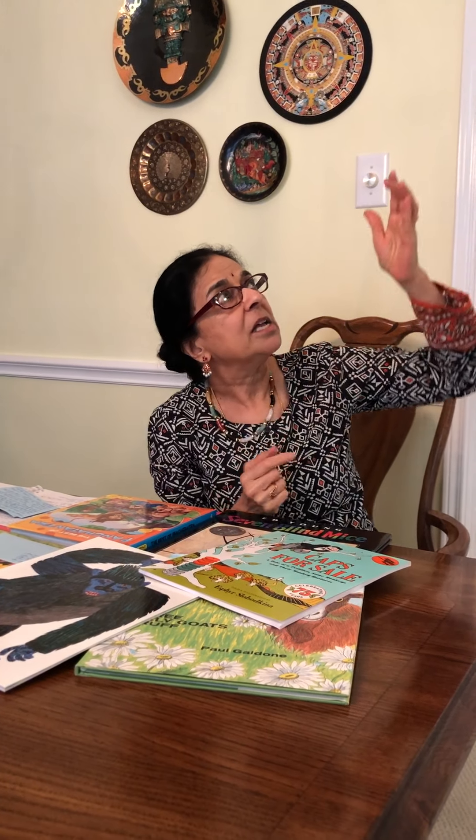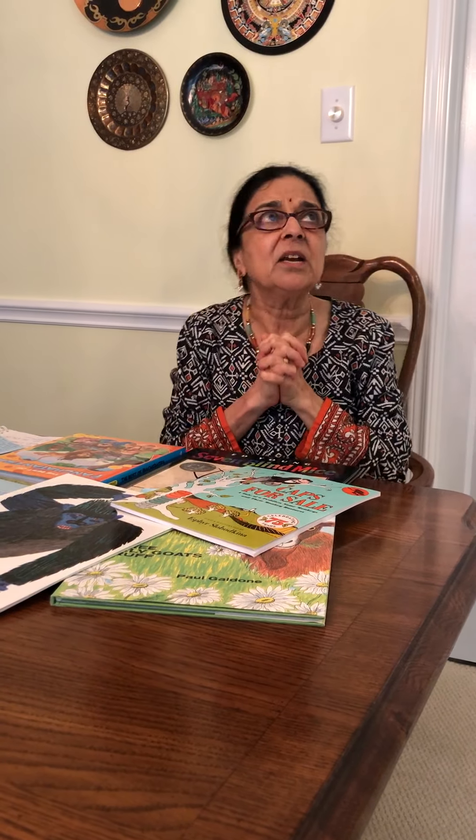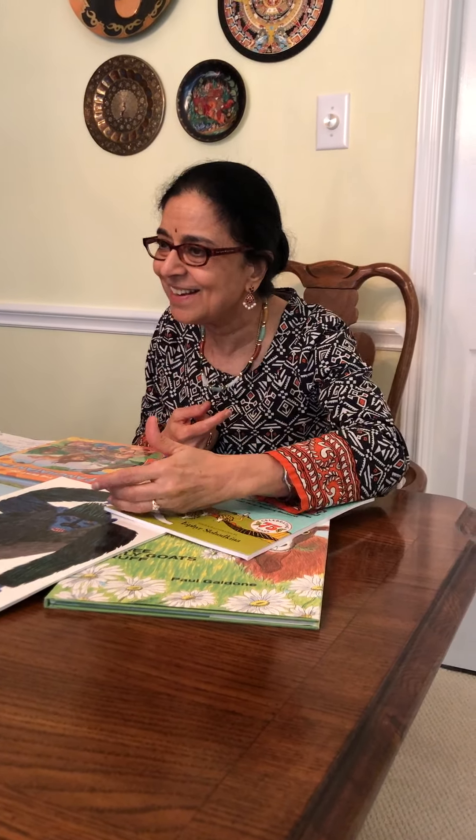Let me continue with the story. He decides to look up — and what did he see? He saw all his caps! There were monkeys, and on each monkey there was a gray cap, or a brown cap, or a blue cap, or a red cap. What is he going to do? How is he going to get the caps back? Stop again and encourage your child to think: how can the peddler get the caps?